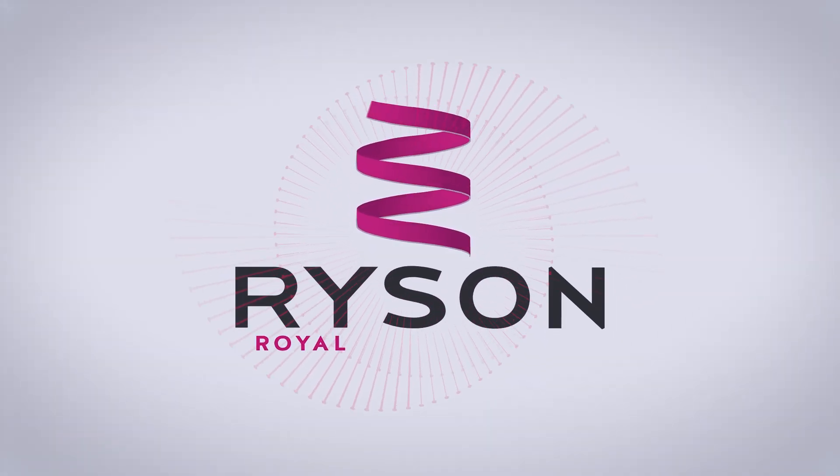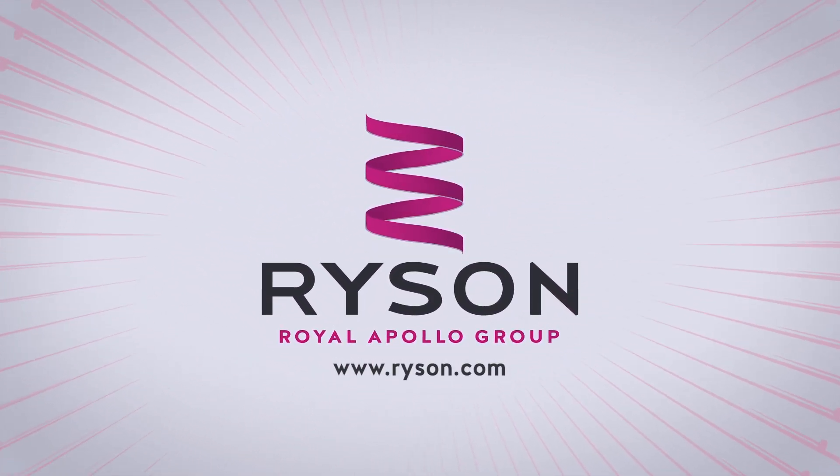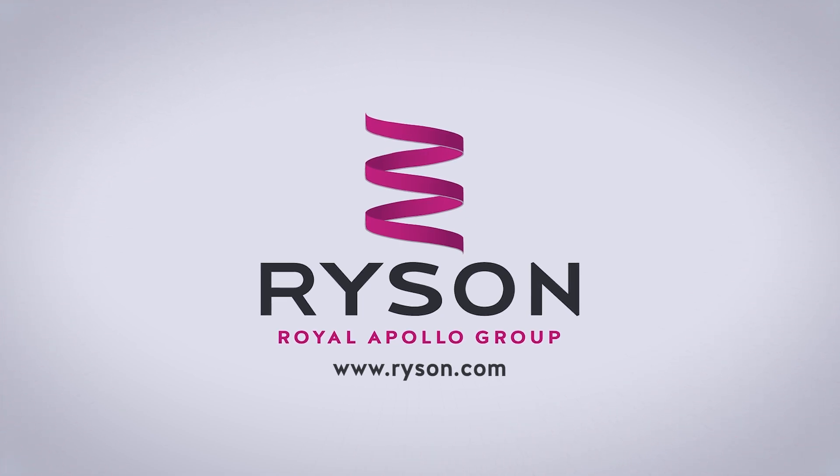Visit www.ricin.com for more information on our full line of vertical conveying equipment.